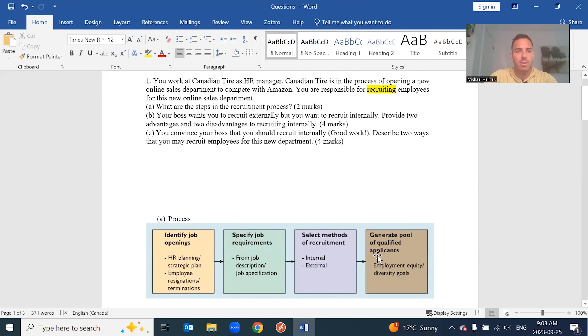Once you've selected internal or external recruitment, you decide how to actually go about recruiting those people. That was Part B: your boss wants to recruit externally, but you want to recruit internally. There's a little bit of tension here, and the question asks you to provide two advantages of recruiting internally.